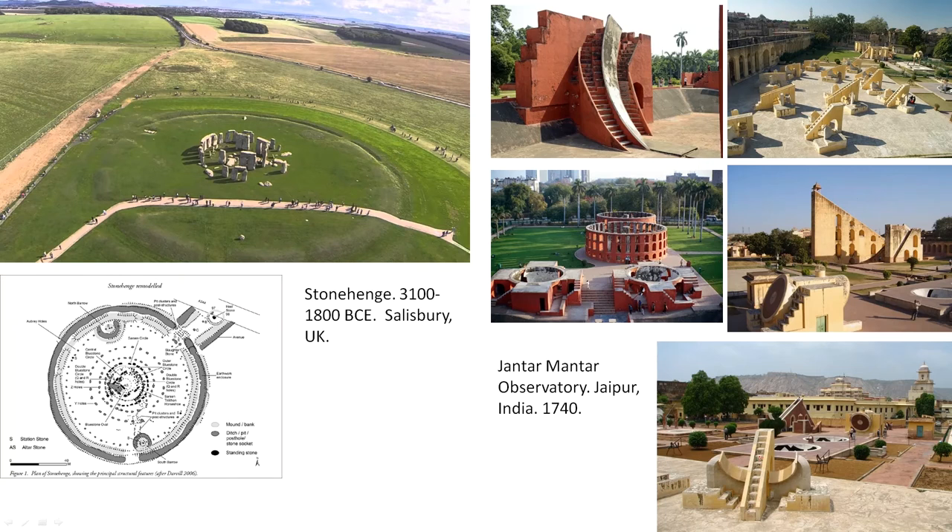The Jantar Mantar Observatory essentially functions as a telescope. You would go to any one of these bits of architecture, stand on a particular stair at a particular time of year, and look up in a direction — that would help you observe the stars and the alignments of the constellations. In the top right picture you can see that all of these stairs are at slightly different angles, both in terms of elevation and twisted in space on the ground, so they're oriented in different directions three-dimensionally. You'll often see the Jantar Mantar Observatory in films as an interesting example of architecture that is not necessarily for living but has a function — in this case, scientific.